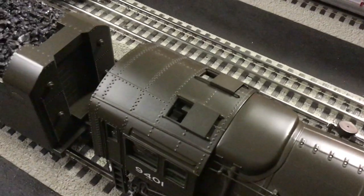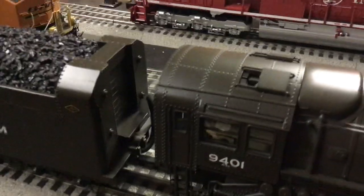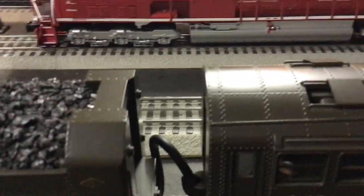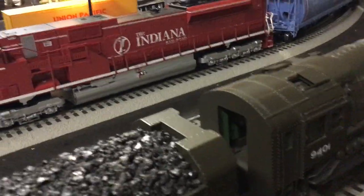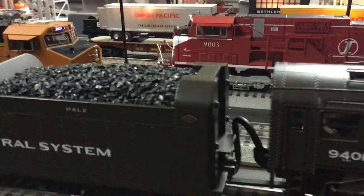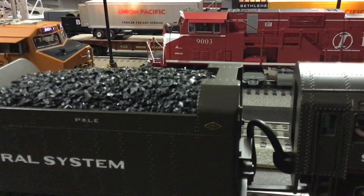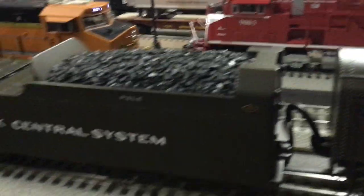It has some opening and closing hatches in there, crew members. It does have a firebox in there and it has an interior light, and the only thing I really don't like about it is the big anaconda tether from the tender to the cab.